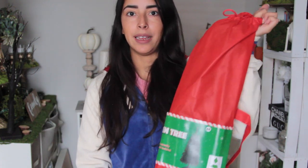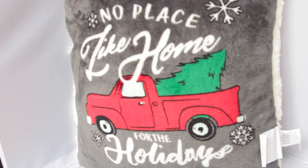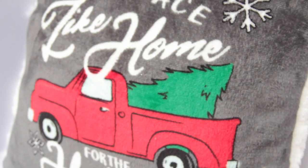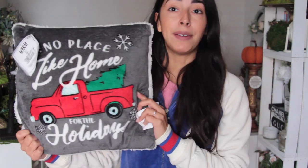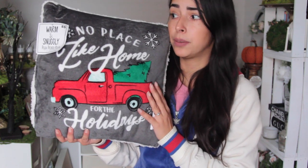They had a bunch of Christmas ornaments for a dollar but nothing really caught my eye — they were kind of too teen and kiddish for me, so I didn't get any. I ended up purchasing one throw pillow. Most of the throw pillows I liked but they just weren't my style. This one I really liked because it has a little red truck with a Christmas tree, and it says 'No place like home for the holidays.' Five dollars for a throw pillow is a really good price.